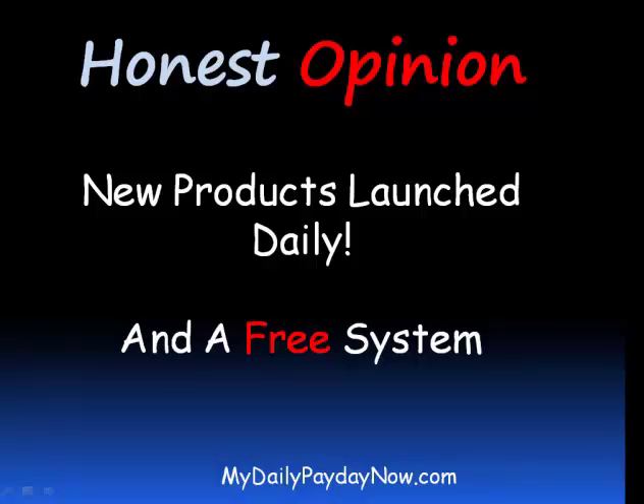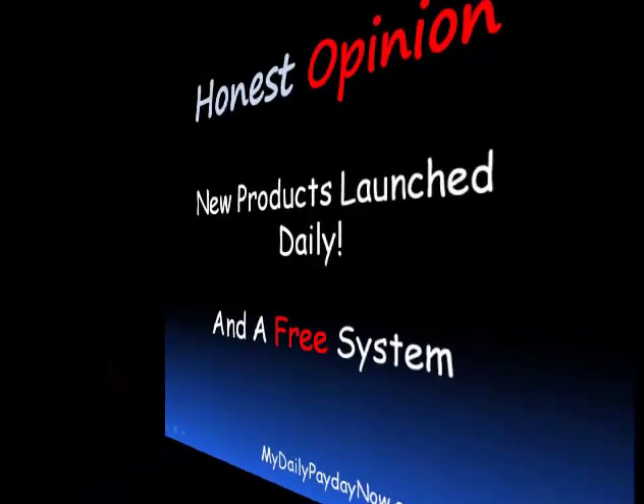Then I came across a video that offered a free marketing system, and I thought, oh, what the heck — at least I'm not spending any more money. This is how I discovered this free marketing system and started making money right away, without having to buy anything. I will tell you more about this 100% free program and how you can get started today for free.